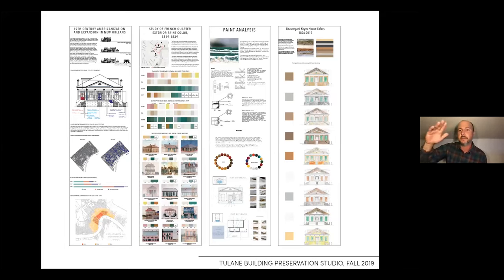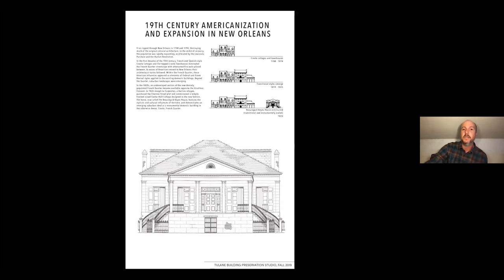We developed chromatic series in order to understand the relationships between these color representations, and then I'll show cross-sections from the sampling we did at the Beauregard-Keyes House. We're giving contextual information first — what was going on at the time — and then bearing down on an individual building. The Beauregard-Keyes House was constructed around 1825 or so, at a time when the buildings built before it looked very different and the buildings built after it also looked very different — it's in a transition period.